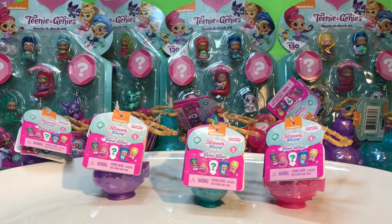Hi guys! Quick Toys! We are really excited about the Shimmer and Shine Teenie Genies. We saw these weeks ago at Kmart, and they wanted a crazy amount.